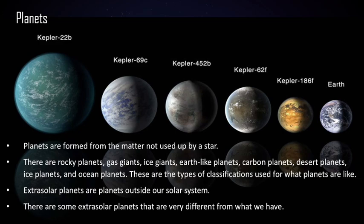In our own solar system, there are a few different types of planets. Mercury, Venus, Earth, and Mars are rocky planets — Mars is also considered a desert planet. Jupiter and Saturn are gas giants, and Uranus and Neptune are ice giants. Pluto was at one point considered to be an ice planet until it was demoted to the status of a dwarf planet.